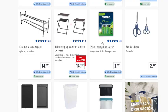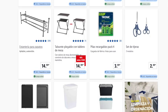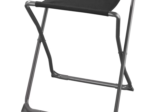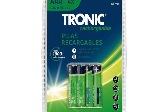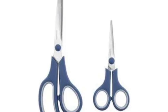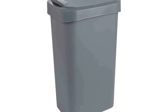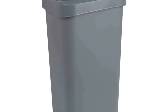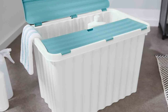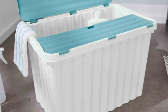Another returning product not seen for many weeks: the stackable shoe shelf at €15 — you can stack a second unit to make it taller. A foldable stool is also €15. Tronic rechargeable batteries return at €3.99, a scissors set at €2.49. The auxiliary cabinet is back at around €18, and the 25-litre trash bin is €7.99. The 58-litre storage box — which was around €10 — appears online but is currently sold out.